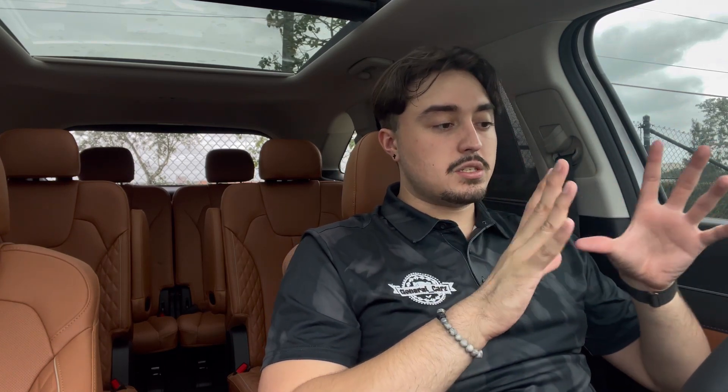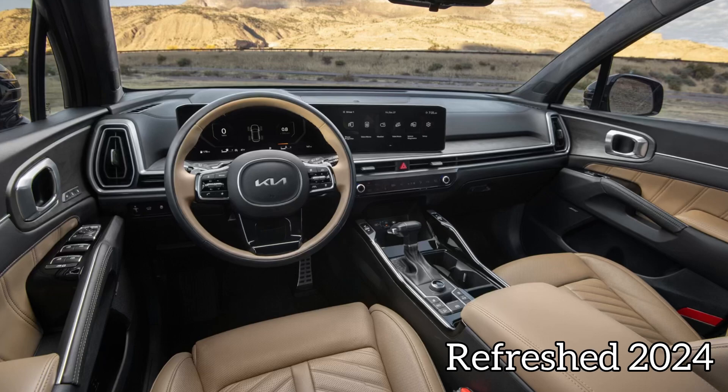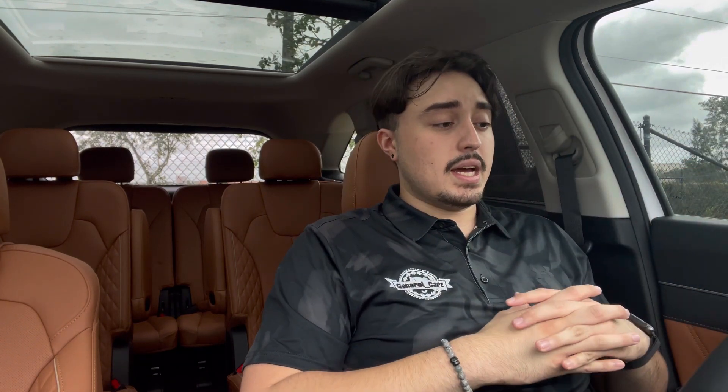Starting up the 2023 Kia Sorento — keep in mind this is not the refreshed model, so it has an older front end and older interior setup. Relatively everything is still the same as the upcoming model; the main difference is the dual screen. Once I get my hands on that one I'll talk about it more, but for now I'm reviewing the 2023.